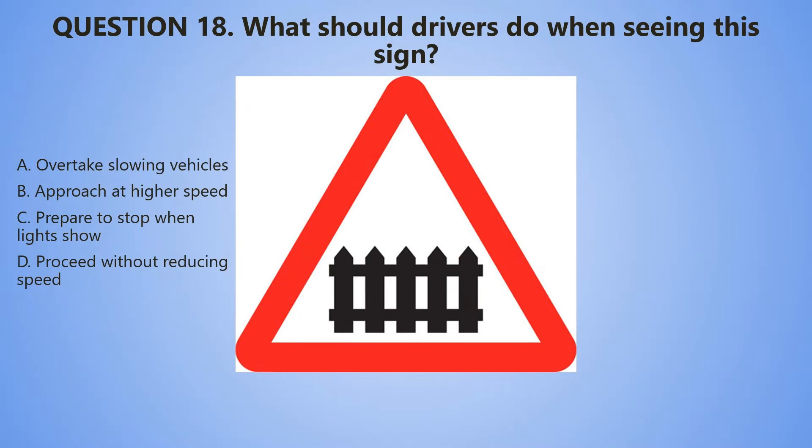Question number 18. What should drivers do when they see this sign? A. Overtake slowing vehicles. B. Approach at higher speeds. C. Prepare to stop when lights show. D. Proceed without reducing speed.